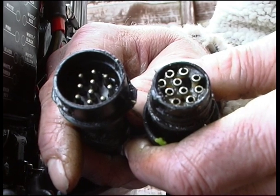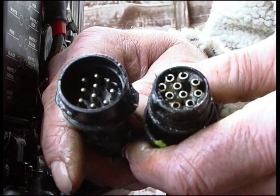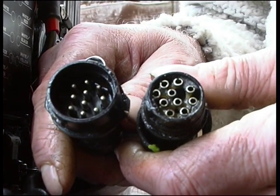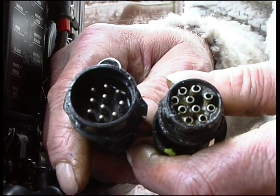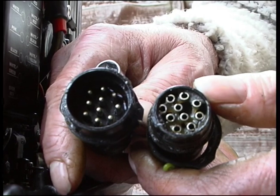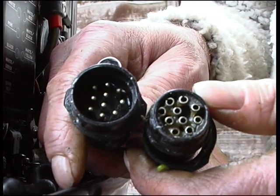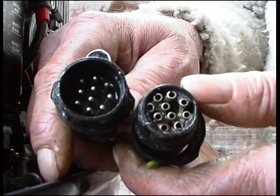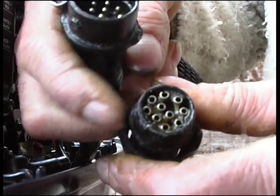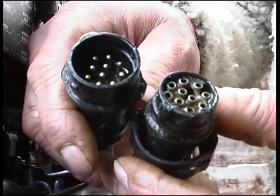Open up any electrical connections, particularly the main harness plugs, to check for oxidation of the pins. This is the multi-pin connector that the wiring harness connects to the engine. Any oxidation inside can cause tracking of the electrical current, which in turn could burn out some of the electrical components. Here we can see silicone-type grease inside, which protects the terminals from corrosion.